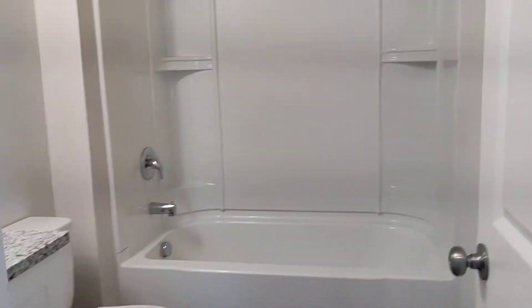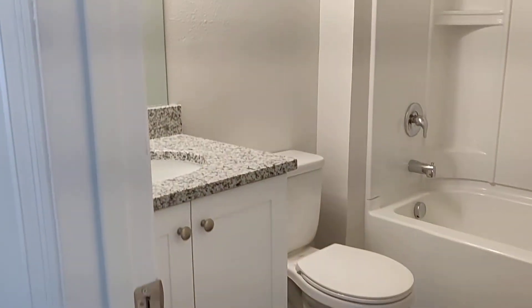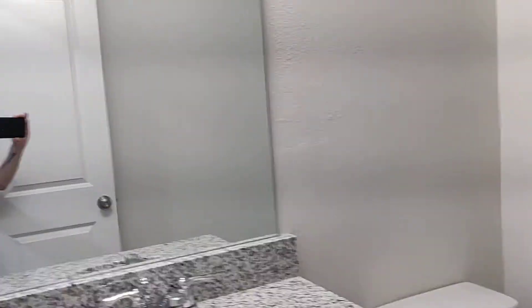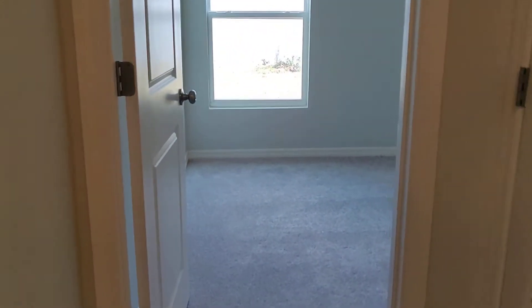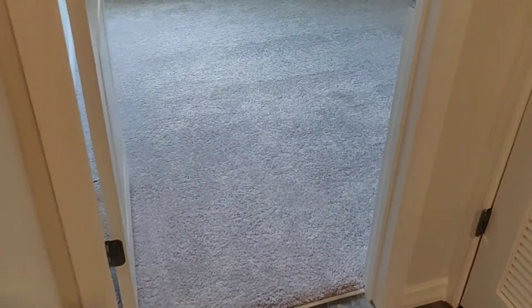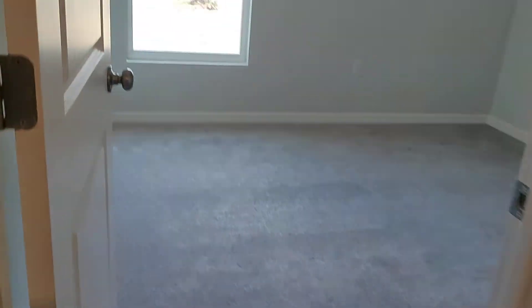Shower tub combo. Granite countertops in the bathrooms and the kitchen — I just want to point that out. Third bedroom — let me get you the depth — and then here's the standard closet.